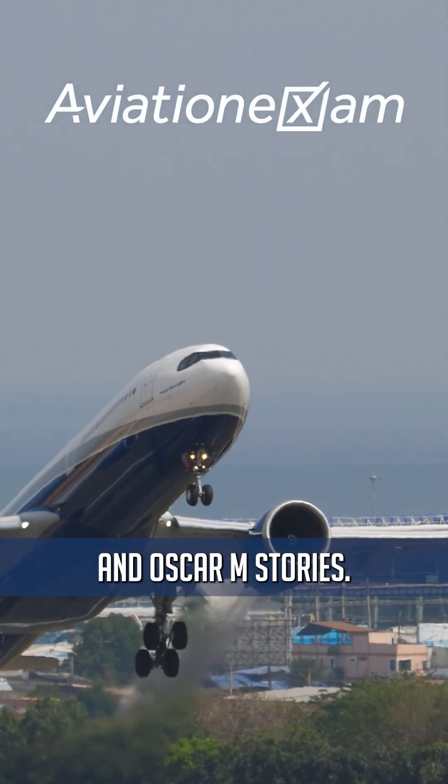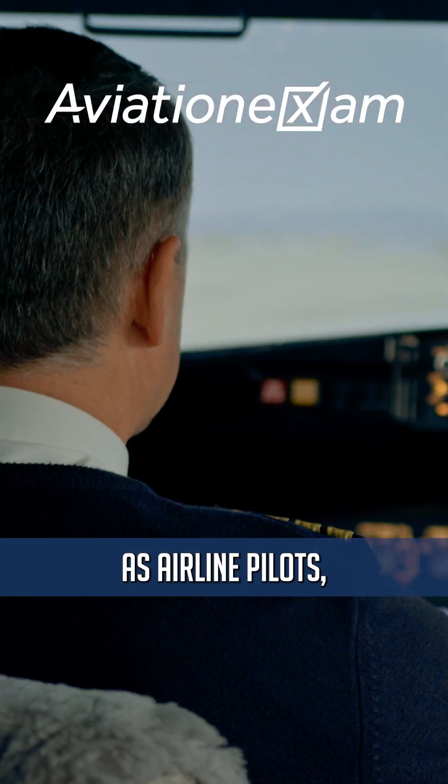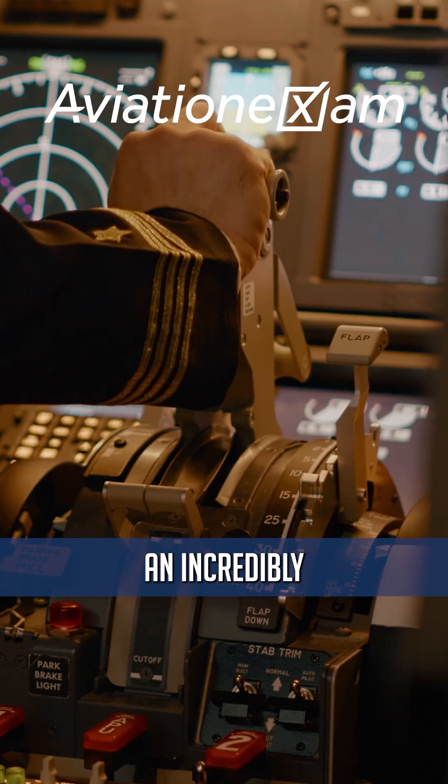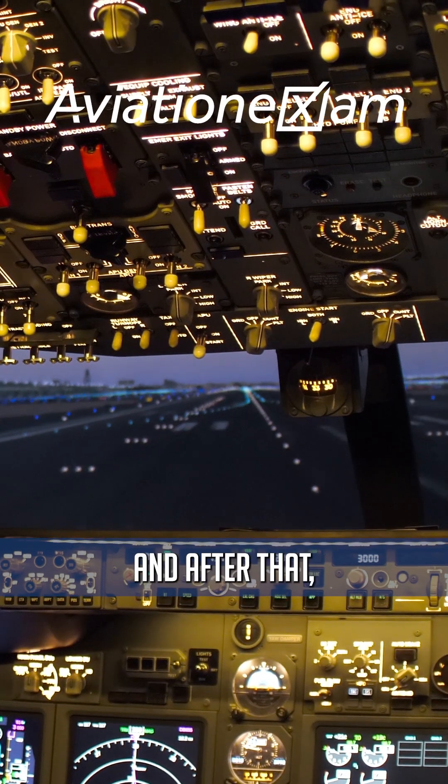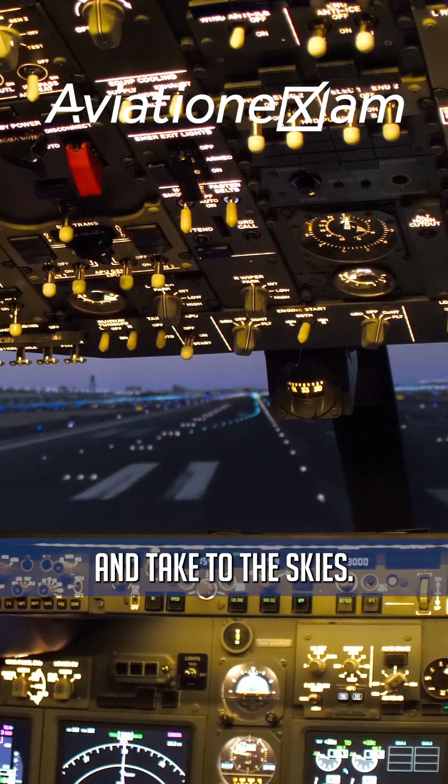Learn with Aviation Exam and Oscar M stories. As airline pilots, we make an incredibly important call during takeoff — that is the V1 call. And after that, we rotate and take to the skies.